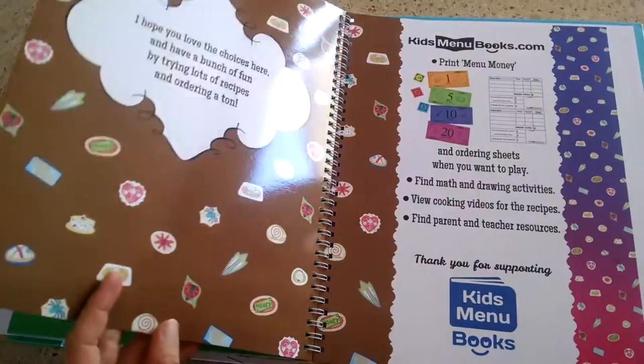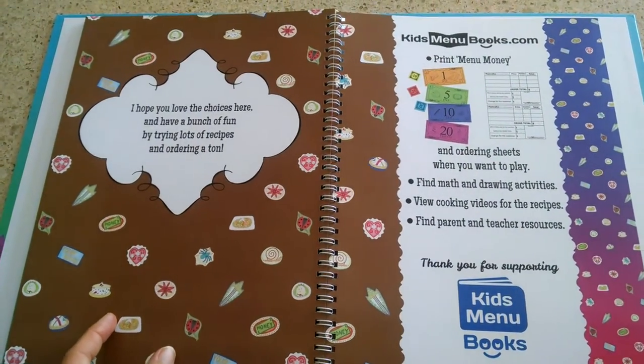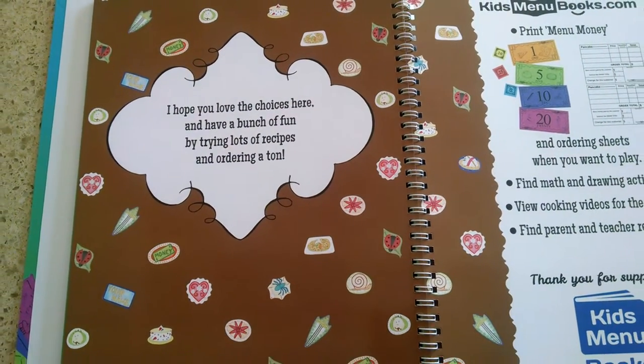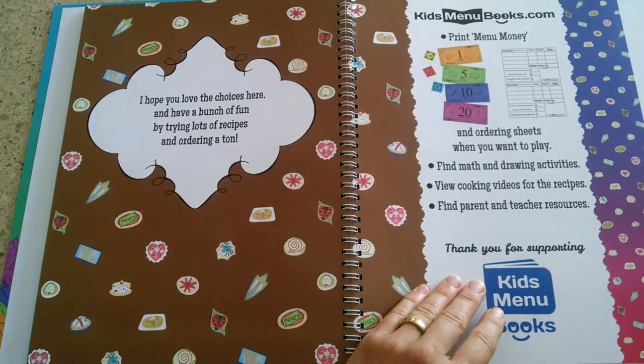Hopefully your kids will enjoy reading the Pancake Menu. And just like this, I hope you love the choices here and have a bunch of fun by trying lots of recipes and ordering a ton. Thank you!